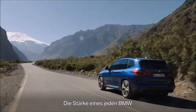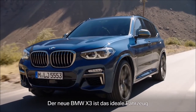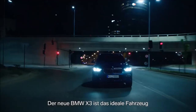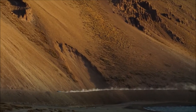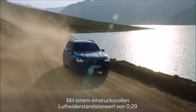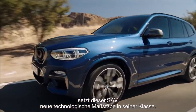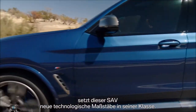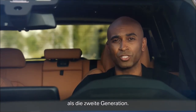A strong suit of any BMW is its driving dynamics. The all-new BMW X3 is the perfect vehicle for urban regions, meaning on-road but also off-road. With an impressive drag coefficient of only 0.29, this SAV sets new technological standards in its class. Furthermore, it is up to 55 kilograms lighter compared to the second generation.